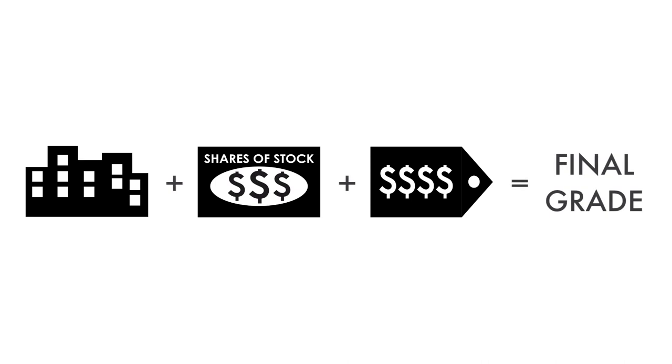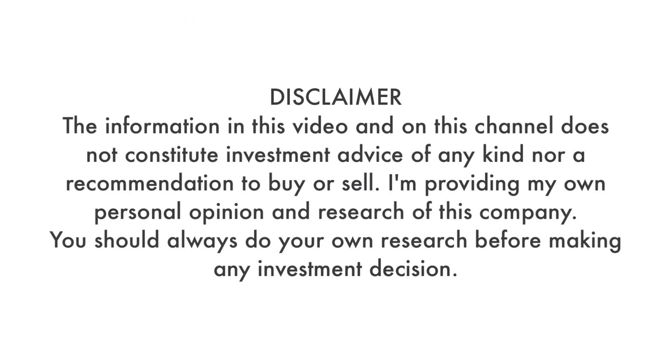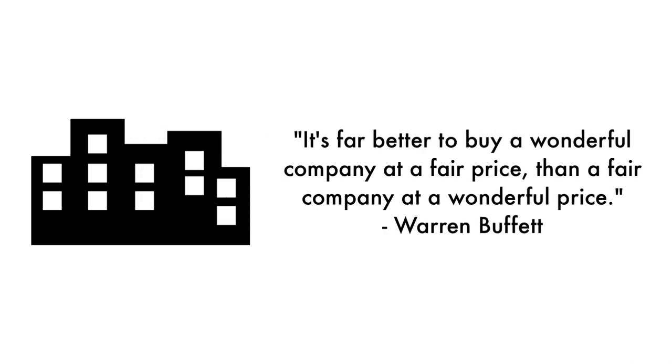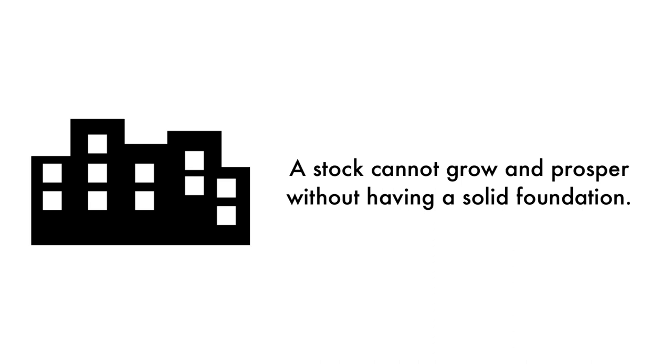When everything is put together, a final grade will be given, also from 1 to 100. Most companies analyzed on this channel will hover around a grade of 50. Companies with a final grade of 81 or higher will be included in my Great Investments Playlist. As Warren Buffett once said, it's far better to buy a wonderful company at a fair price than a fair company at a wonderful price. A stock cannot grow and prosper without having a rock-solid foundation.